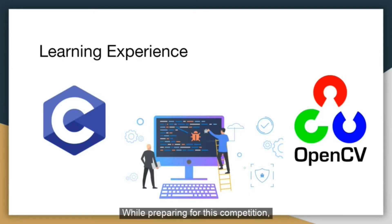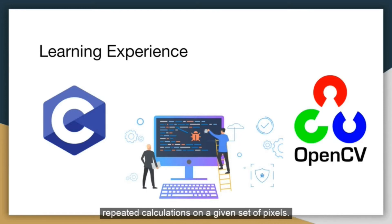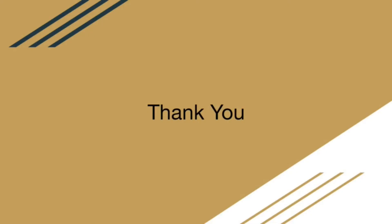While preparing for this competition, I learned the importance of optimizing the way I write my code, especially when working on vector map generation, which involves many repeated calculations on a given set of pixels. A majority of the time was spent trying different approaches to reduce the time it took to generate the maps and implementing it with the robot's movement. Dealing with new bugs and errors with a new simulator, such as different object height and floor physics, also taught me to adapt to such changes and find ways to modify my solution to accomplish the objectives. Thank you.